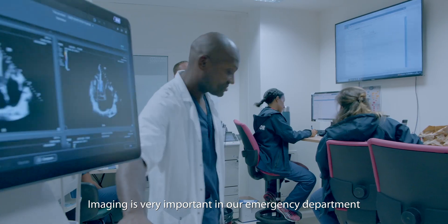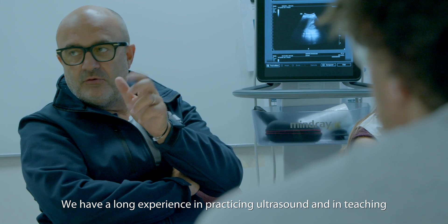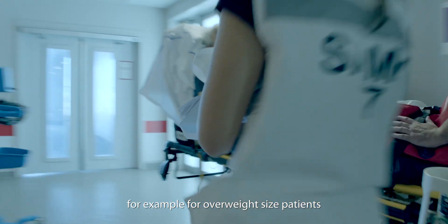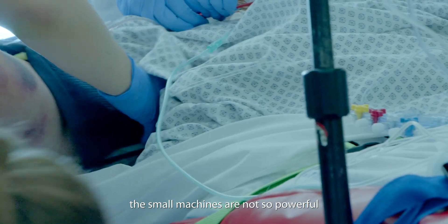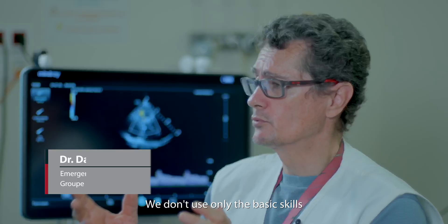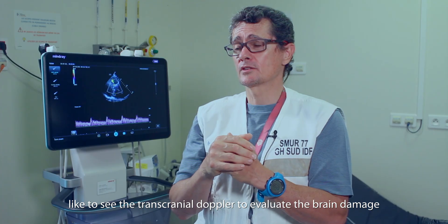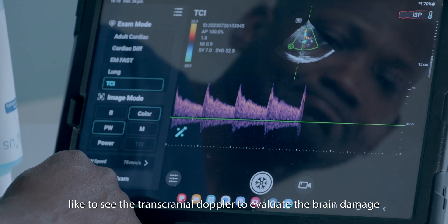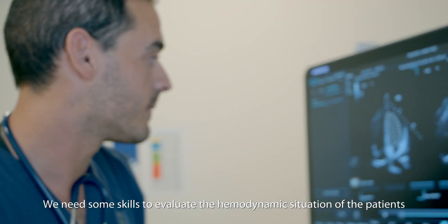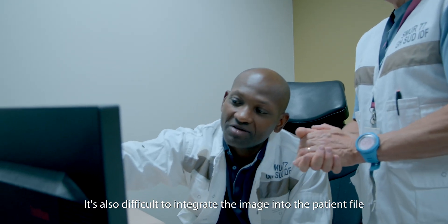Imaging is very important in emergency departments. We have a long experience in practicing ultrasound and in teaching. When we deal with difficult patients — for example, overweight patients — the small machines are not so powerful and the bigger machines are not always available. We don't use only the basic skills. We need tools to go further, like to see the transcranial Doppler to evaluate brain damage. We need skills to evaluate the hemodynamic situation of the patient. It's also difficult to integrate the image into the patient file.